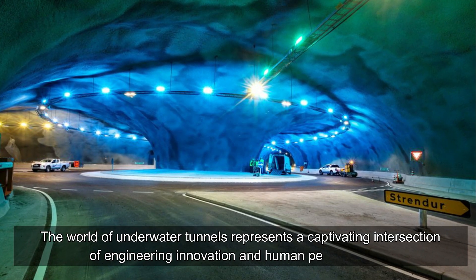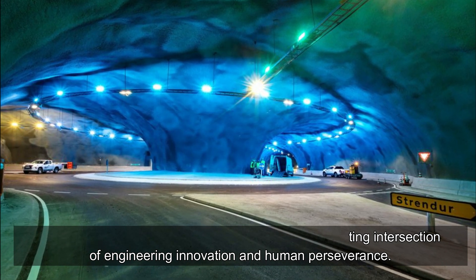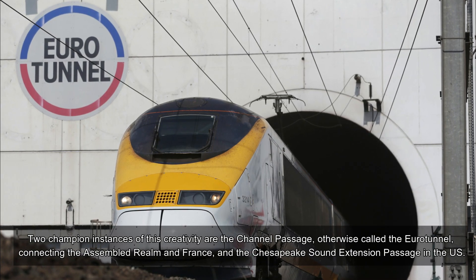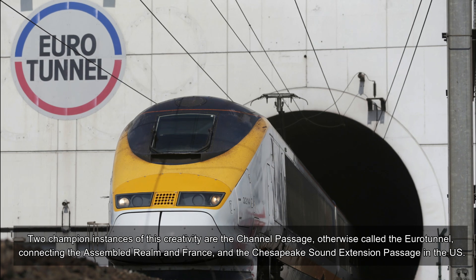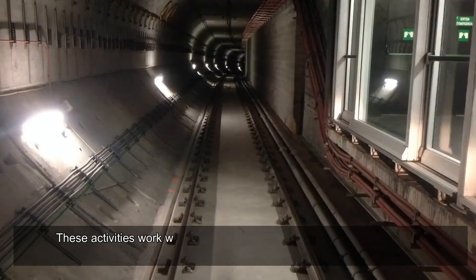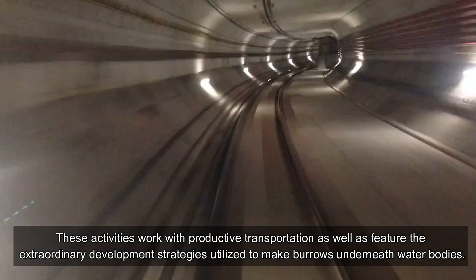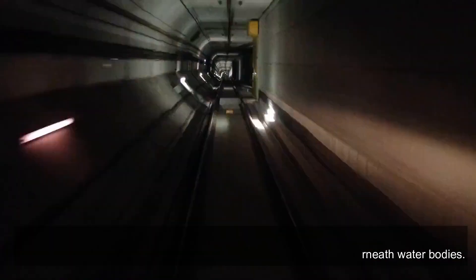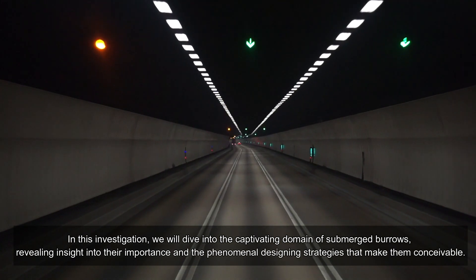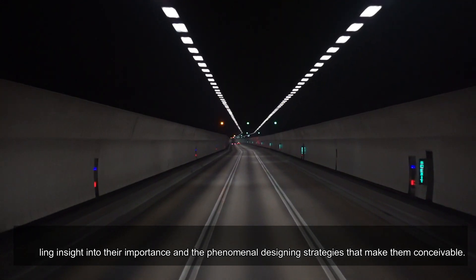The world of underwater tunnels represents a captivating intersection of engineering innovation and human perseverance. Two champion instances of this creativity are the Channel Tunnel, otherwise called the Eurotunnel, connecting the United Kingdom and France, and the Chesapeake Bay Bridge Tunnel in the US. These structures facilitate productive transportation and feature extraordinary development strategies used to make tunnels beneath water bodies. In this investigation, we will dive into the captivating domain of submerged tunnels, revealing the significance and phenomenal engineering methods that make them possible.